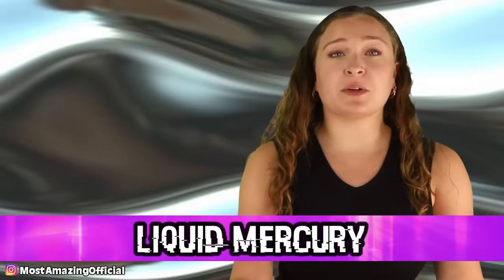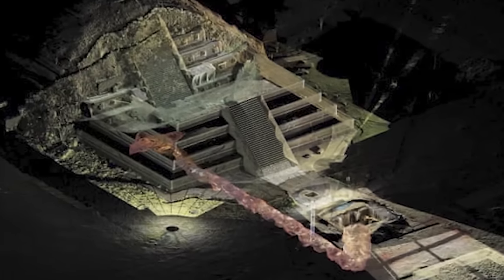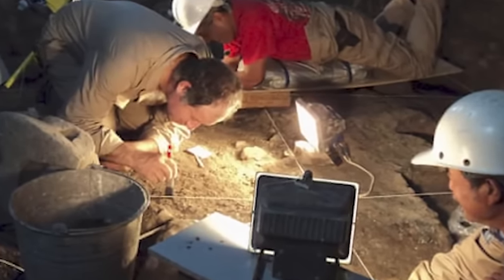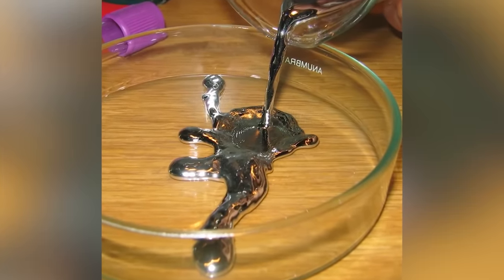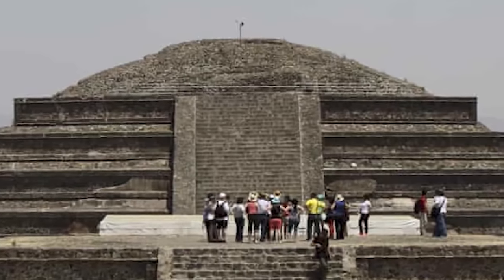Starting off in our number 10 spot, we have Liquid Mercury. In 2003, after 1,800 years, a researcher named Sergio Gomez unsealed and began excavating a tunnel beneath a Mexican pyramid. In 2014, the team announced they had found three chambers at the end of the 300-foot tunnel, which lies 60 feet below the Pyramid of the Feathered Serpent. What makes this even more fascinating is that they also found large quantities of liquid mercury in one of those chambers — meaning the team needed extra protective gear, but also suggesting they may be very close to discovering the first royal tomb ever located in Teotihuacan.